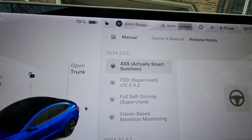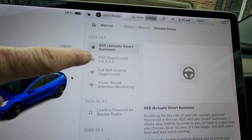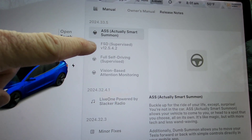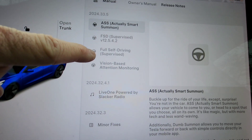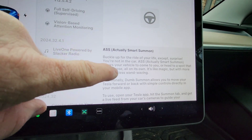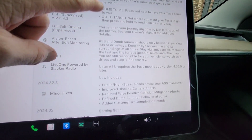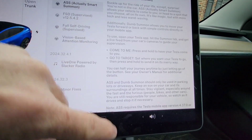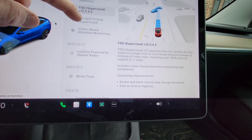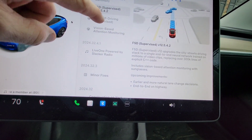So as we said, this is 2024.33.5. We've got four things: Actually Smart Summon, Full Self-Driving Supervised, a new version of Full Self-Driving Supervised again, and vision-based attention monitoring. The Actually Smart Summon just has some new features — we went over this in a previous video. Full Self-Driving Supervised is an upgraded version which includes vision-based attention monitoring.